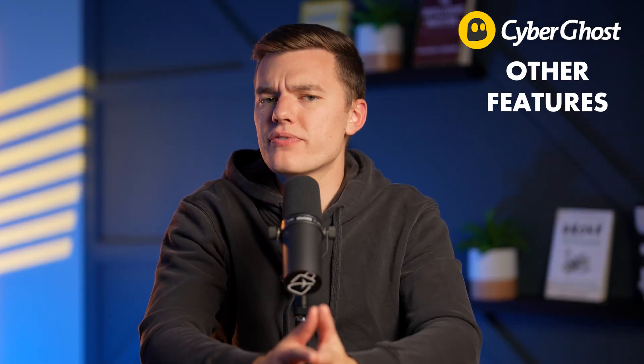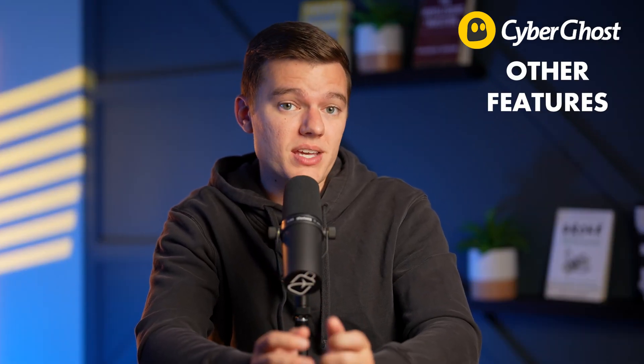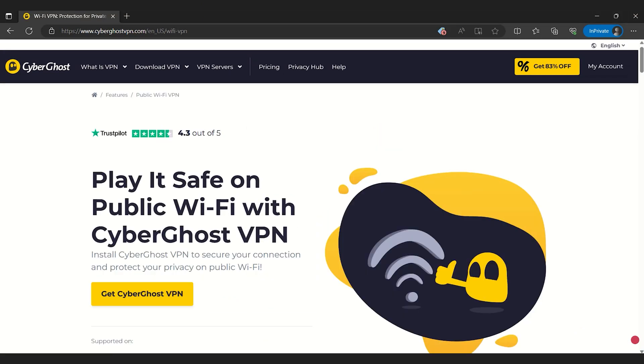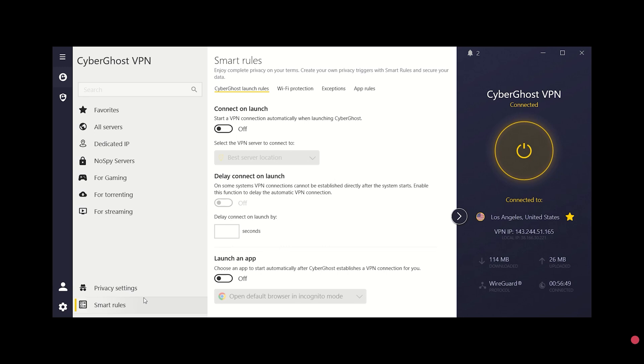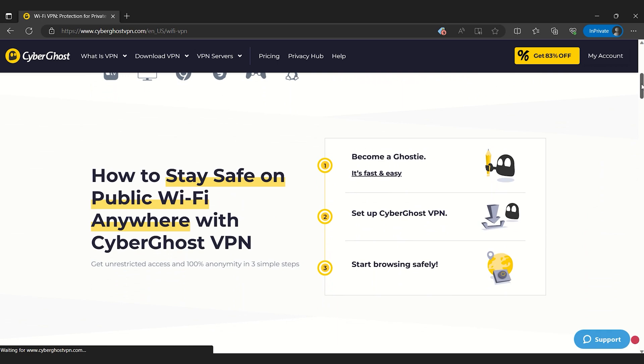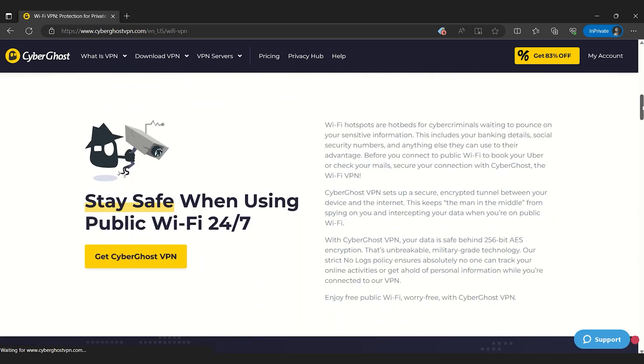Let me take you through some of the other features that make CyberGhost really unique. The app has a WiFi protection feature that automatically starts the VPN when it detects an unknown network. This is important if you frequently use WiFi at places like cafes, bus stops, or airports. It means you get instant protection without having to remember to enable your VPN and connect.